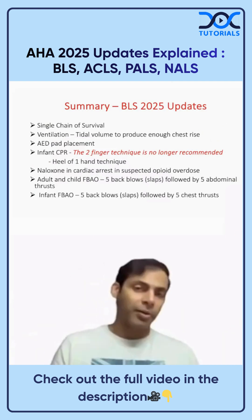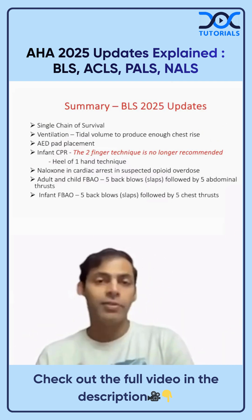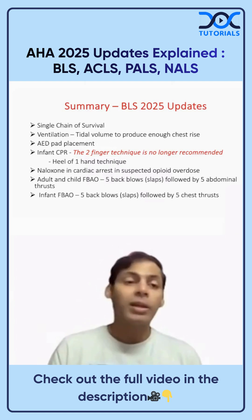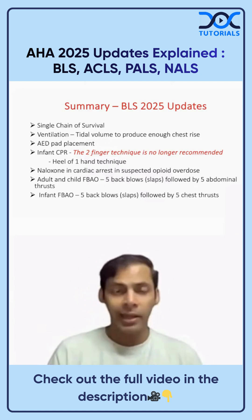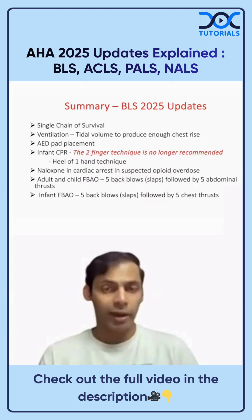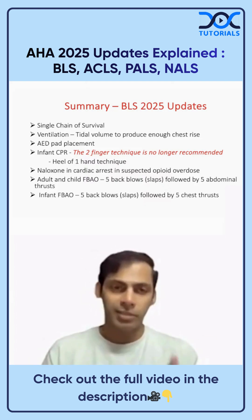Let's quickly summarize the updates in BLS, ACLS, PALS, and NALS. For BLS updates, there is now only a single chain of survival regarding ventilation: just give enough tidal volume to produce enough chest rise. There is no fixed volume recommended.